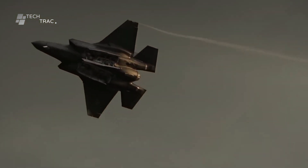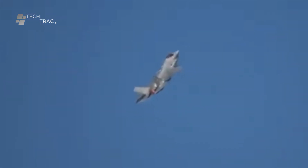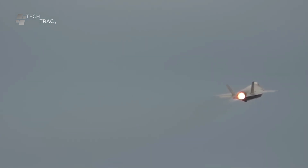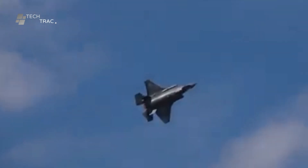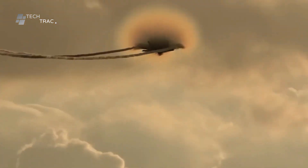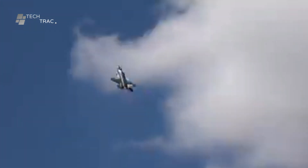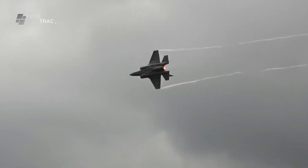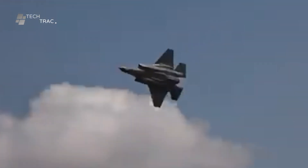To successfully perform these maneuvers, F-35 pilots use a variety of techniques. The fly-by-wire system helps pilots control the aircraft more precisely, reducing the physical and mental workload during maneuvers. Before flying actual missions, pilots undergo intensive training using simulators that replicate a variety of flight conditions and combat situations. The F-35's advanced sensor and avionics systems provide pilots with real-time data needed to make quick, accurate decisions during maneuvers.